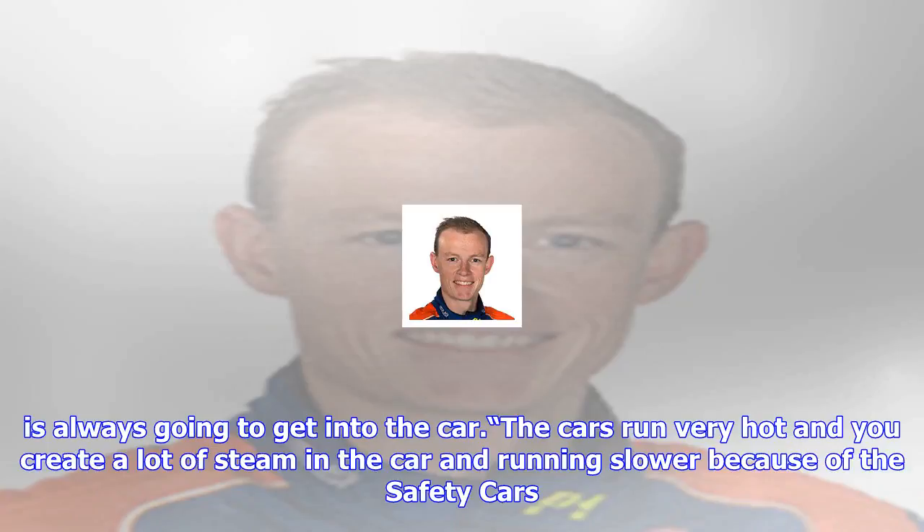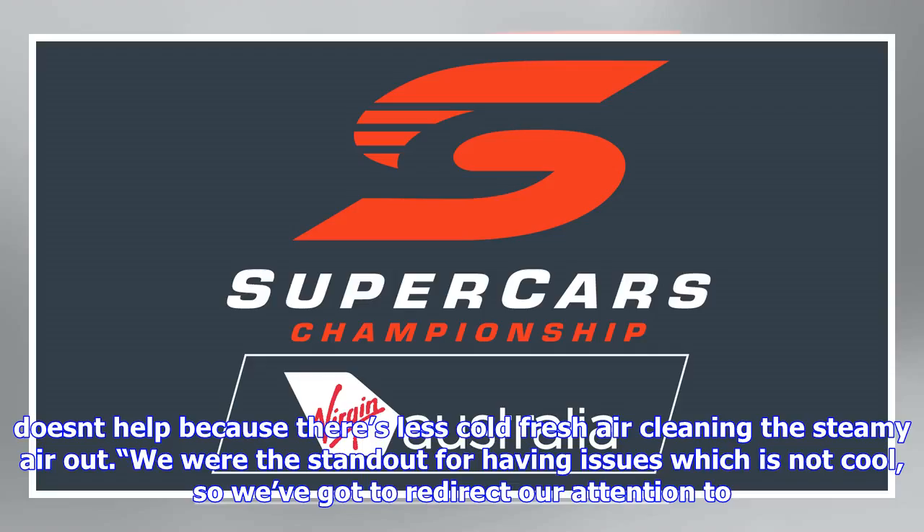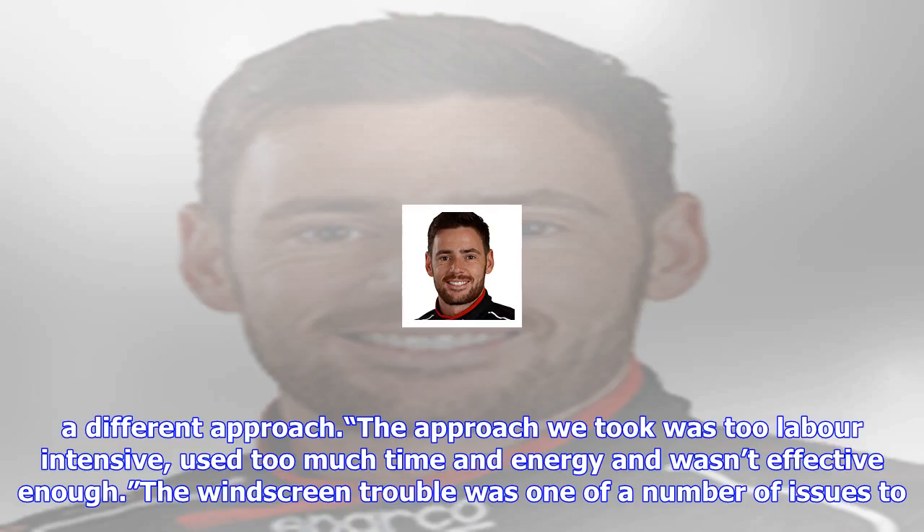Unlike a normal road car you can't run your normal demister because of the added weight, explained Dudden. The car also has a lot more holes in it, most of which are not allowed to be closed up due to safety requirements, so water is always going to get into the car. The cars run very hot and you create a lot of steam, and running slower because of the safety cars doesn't help because there's less cold fresh air clearing the steamy air out.